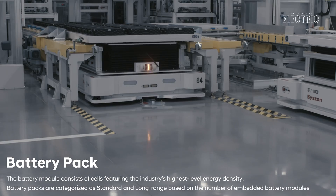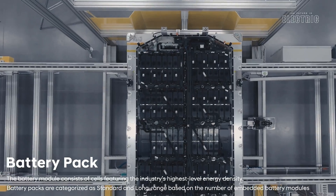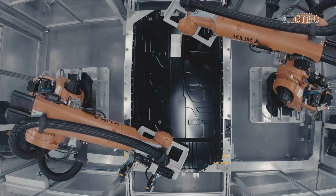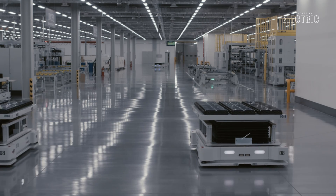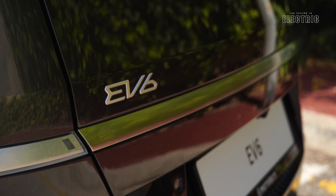Those cells stacked together make up modules, and those modules stacked together make up the battery pack found under the passenger compartment. There are two battery size options: a 58 kWh and a 77 kWh battery pack. The smaller pack is 24 modules containing 288 individual battery cells; the larger 77.4 kWh pack is 32 modules with 384 individual battery cells.